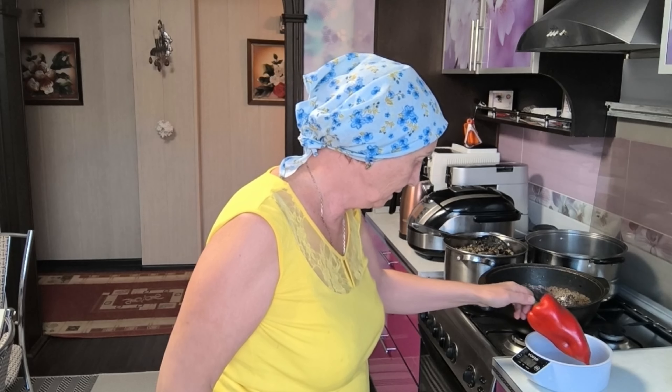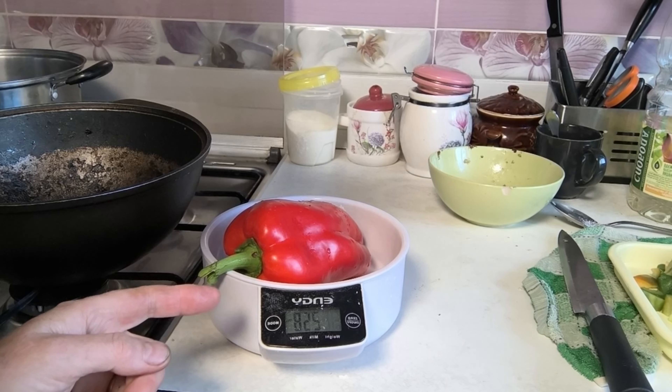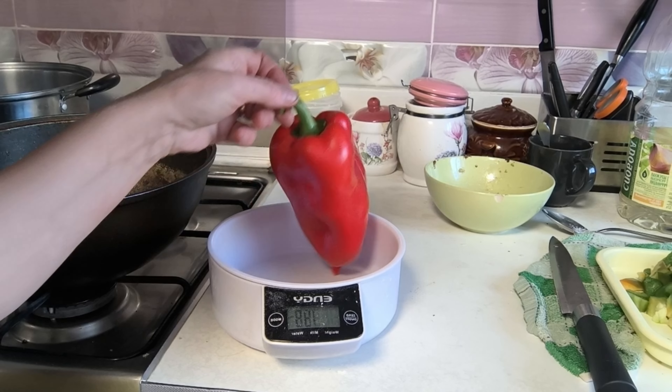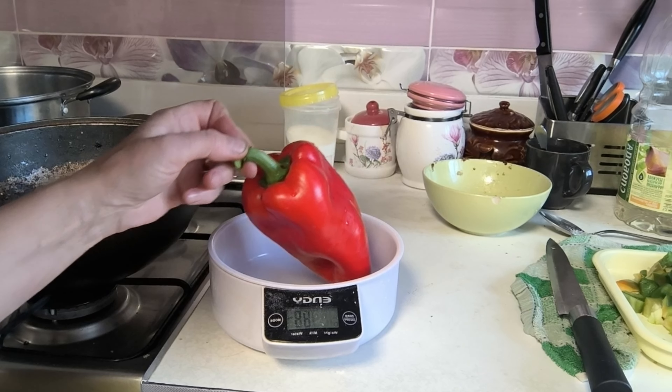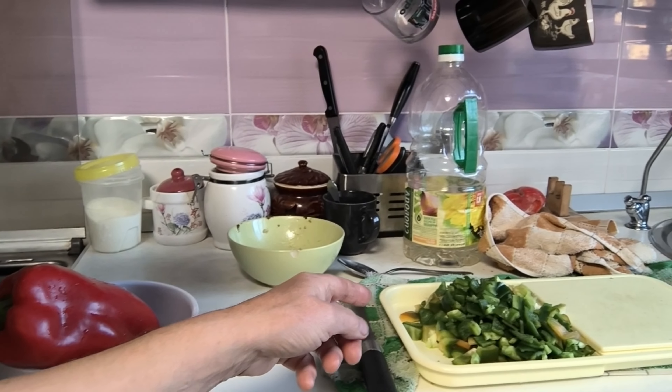Нолик я выставила. 258 грамм. Сейчас покажу — вот, друзья, видно вам? 258. Прям хороший перчик, красота, красавчик! Сейчас порежу, а то у меня здесь только зелёненький, видите?